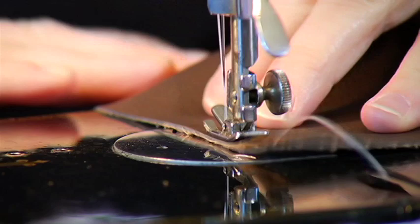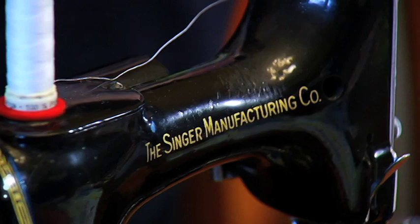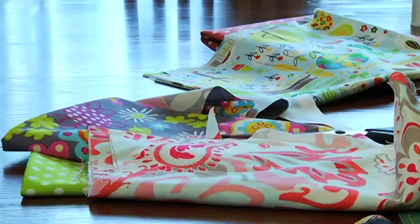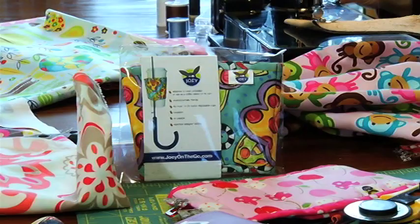It was my mother's and she got it just before I was born so that she could make baby clothes for me — it's just a workhorse. The mother-daughter duo have made over a hundred of these sleeves, but they knew they couldn't do it alone, so they needed to get some help.